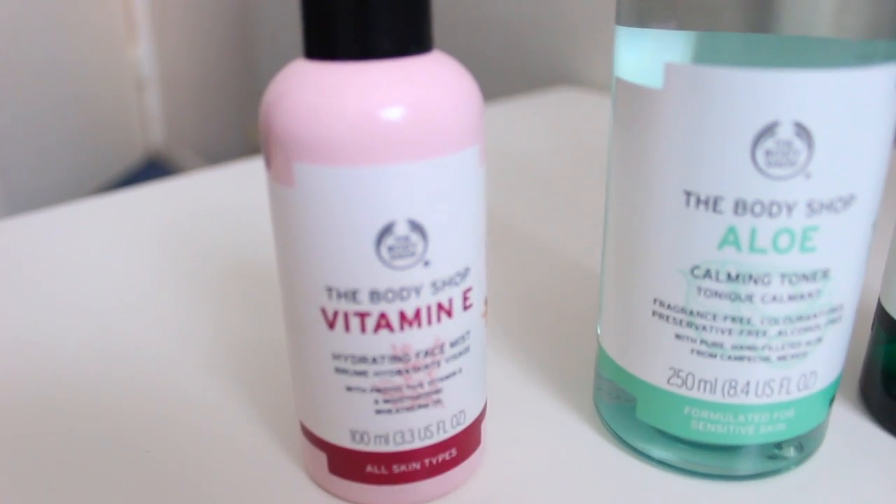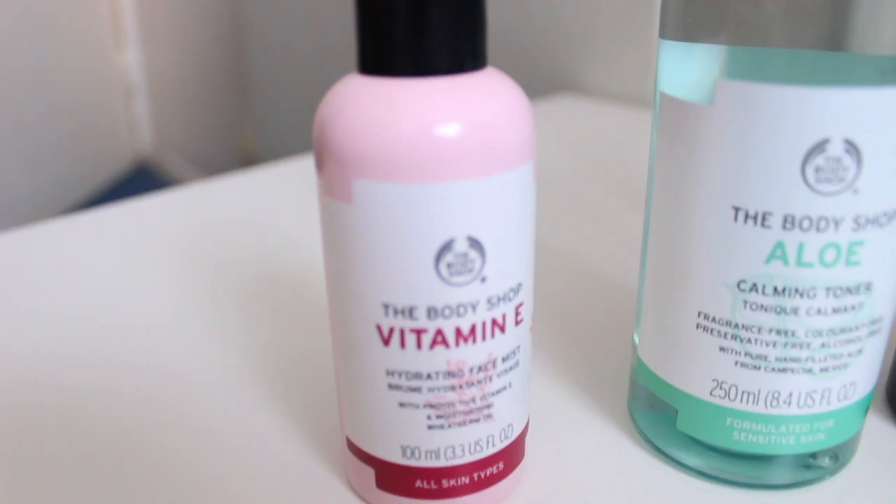Moving on to my skincare products, specifically for clear skin and to minimize the visibility of blemishes. I wanted to show you this Vitamin E Hydrating Face Mist from The Body Shop. It was ten pounds — at first I was like, really? This tiny little thing, ten pounds? But then I tried it and I was like, let me show you.